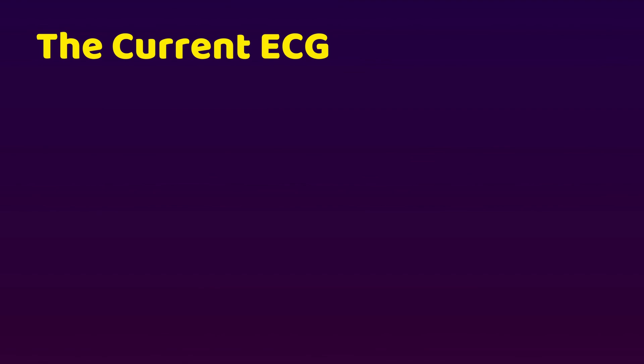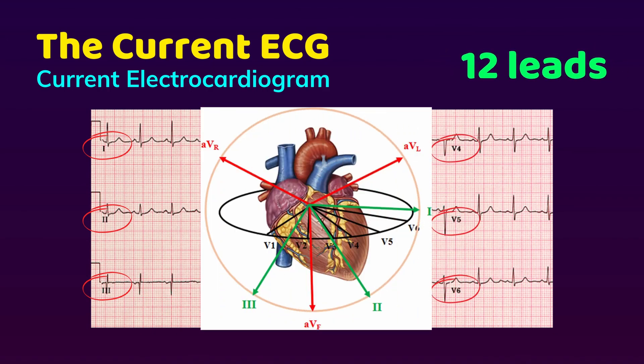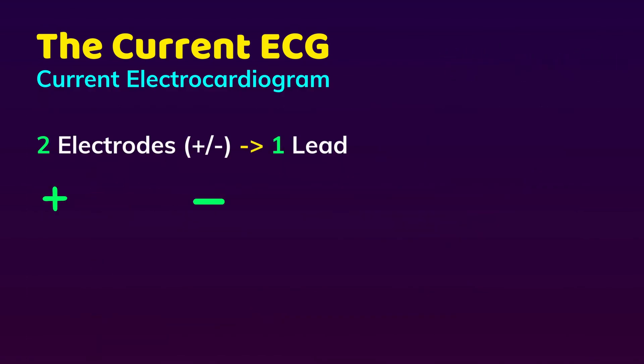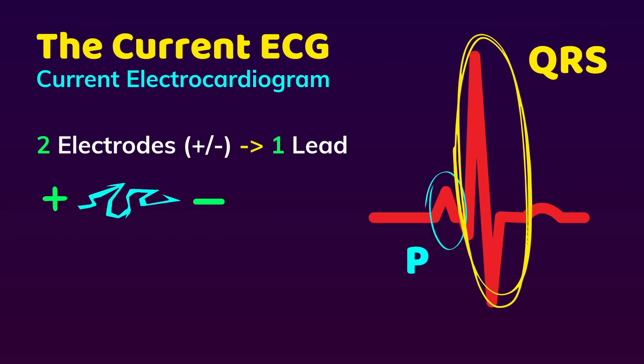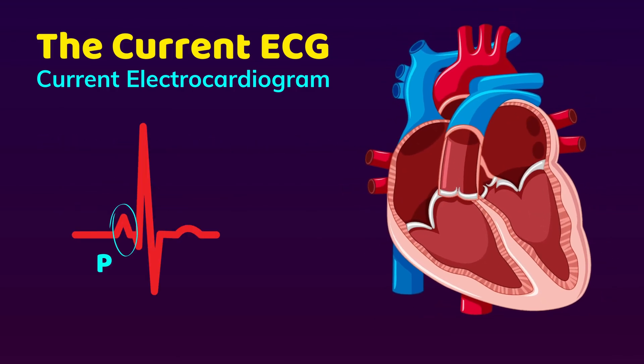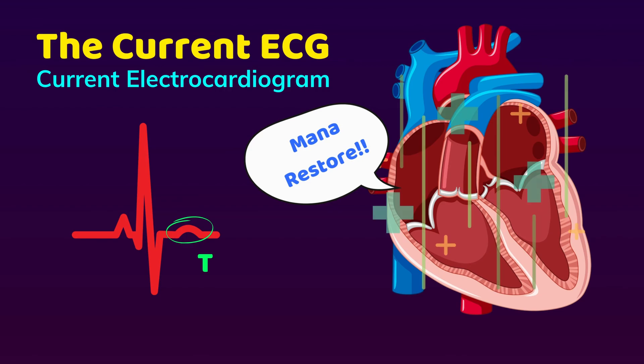A bit of information about the current ECG or electrocardiogram. Usually, an ECG will be measured with 12 leads, which means it looks at the heart at 12 different angles. Each lead is measured by a pair of electrodes — positive and negative — and gives information about the P, QRS, and T wave, which basically represent the electrical current in your heart. P is for atrial depolarization, so electricity passes through the atria. The QRS complex with 3 waves represents ventricular depolarization, and T is for ventricular repolarization, meaning the heart getting ready for a new cycle.